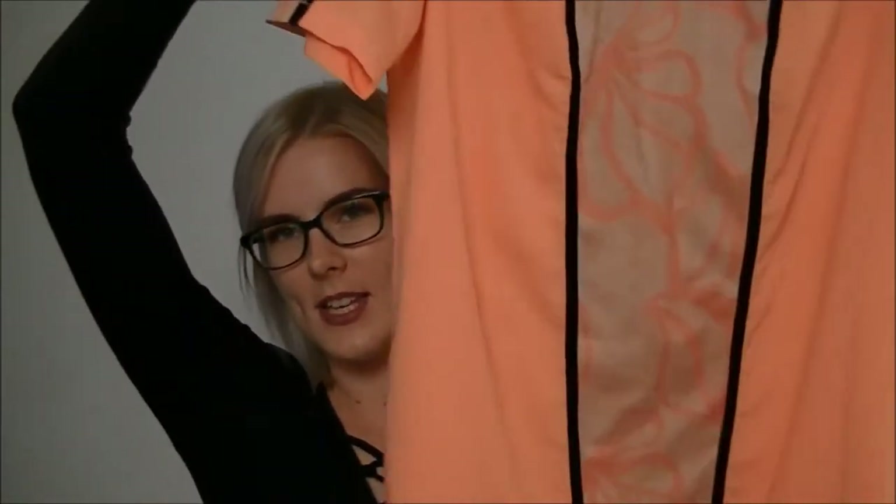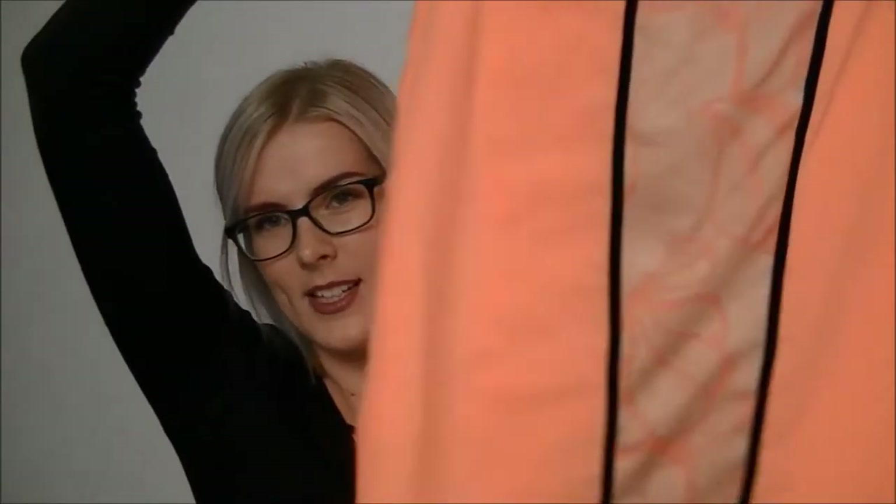I grabbed this fluoro Angel Bieber dress in a size 12. It's just one of those massive t-shirt style dresses. I'm trying to venture out into different colors — I have never walked into a store and gone, 'Where's the orange section?' It just doesn't happen, especially fluoro orange. So we shall see — who knows, you might see this one on my Instagram.